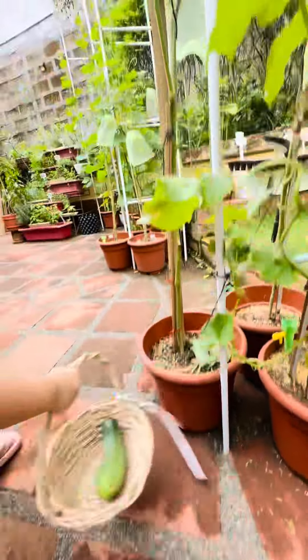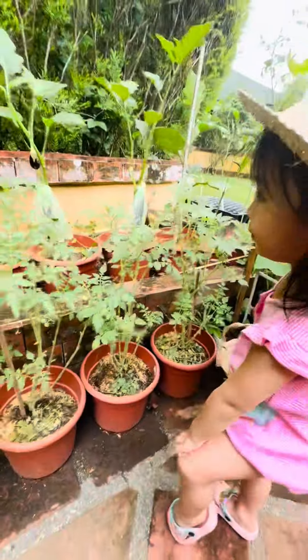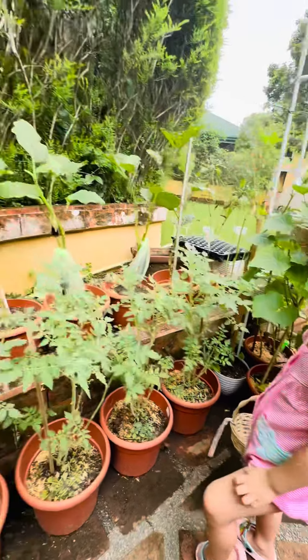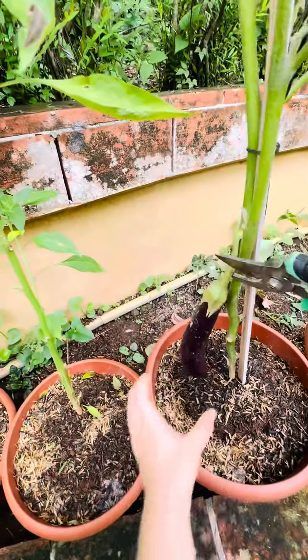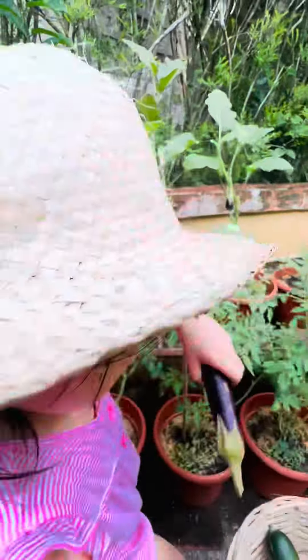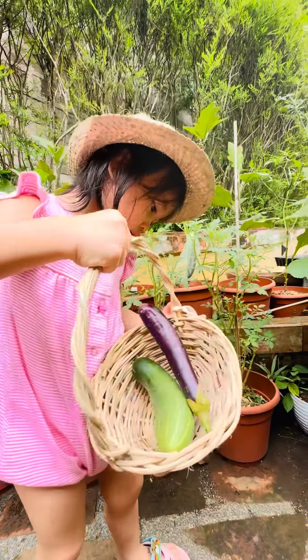Put it in your basket. And then let's get the... What is this? It's an... It's an... Eggplant. Eggplant. Can you get it? There you go. Hold it. Very good. Can you show me your eggplant? Very good.